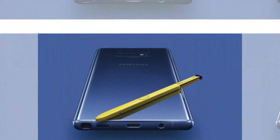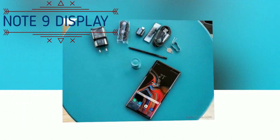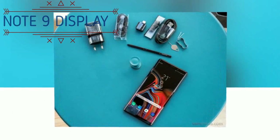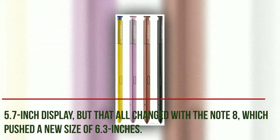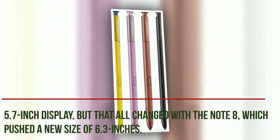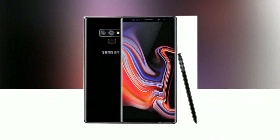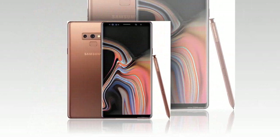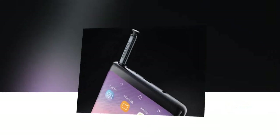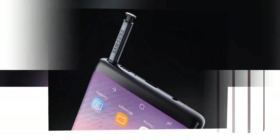The Galaxy Note series is Samsung's big-screen device and it always has been. Traditionally the Note series came with a 5.7-inch display, but that changed with the Note 8, which pushed a new size of 6.3 inches. The Note 9 sees a further push to 6.4 inches, sticking with the SuperAMOLED Infinity display. In terms of resolution, the Note 9's display is Quad HD, resulting in a pixel density of 516ppi, and mobile HDR is onboard.